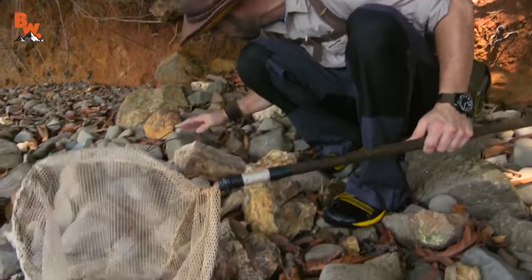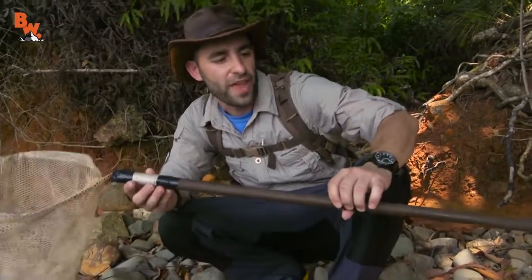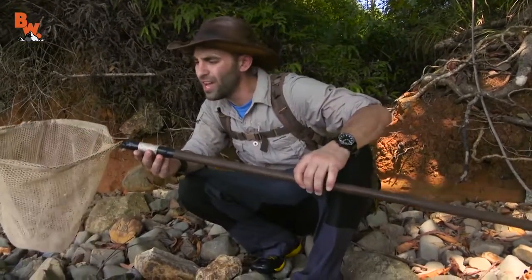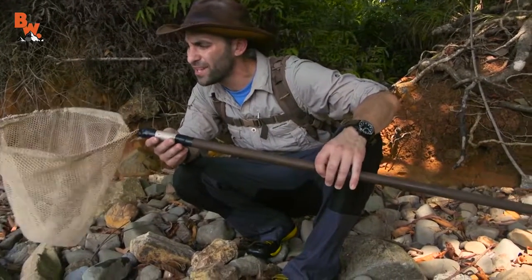Coyote, so you want to tell us what's going on with this net? Yeah, I guess you guys aren't used to seeing me work with a net. That's because in an ocean tide pool, you never know what you're gonna come across. Some of these little creatures could be poisonous or venomous, and if you have to catch something really quick, it's easier to scoop it up with a net, get it in a controlled situation to analyze it, determine what it is before you actually get hands-on. Worst thing you can possibly do is get bitten or stung by something that can kill you.